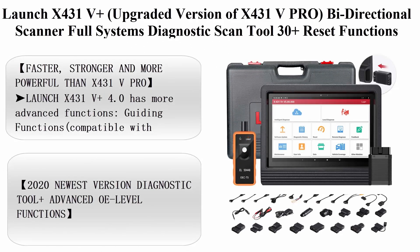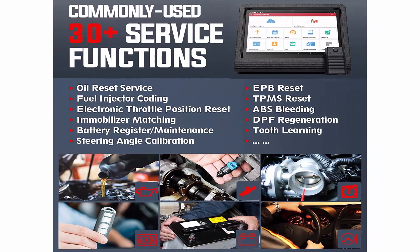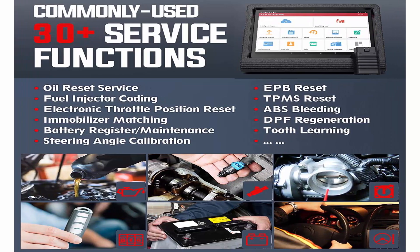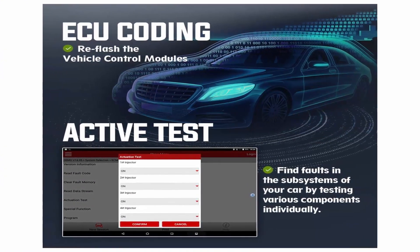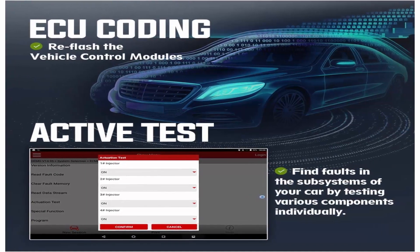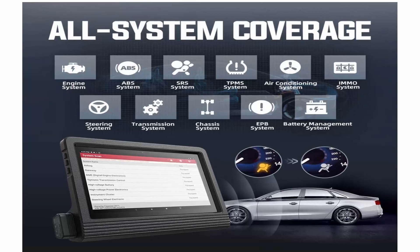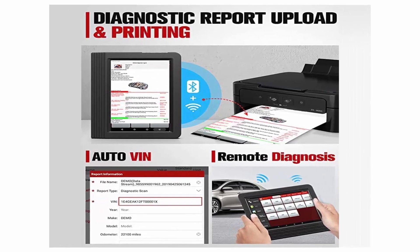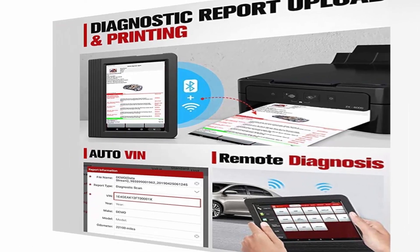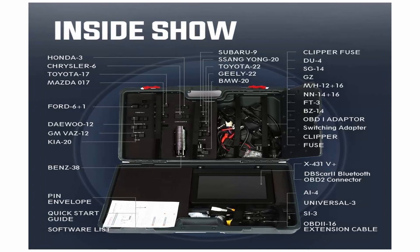Top 4: Launch X431V Plus, upgraded version of X431V PRO. Bi-directional scanner with full systems diagnostic scan tool, 30-plus reset functions, Key Programming, Variant Coding, and Auto SGW for FCA vehicles. 2 years of updates. Faster, stronger, and more powerful than X431V Pro. Launch X431V Plus 4.0 has more advanced guiding functions and is compatible with VW, Audi, Skoda, and Seat for Variant Coding. It supports Auto SGW for FCA, making it compatible with Chrysler, Dodge, Jeep, Alfa Romeo, and Fiat after 2017. X431V Plus is also compatible with Launch Heavy Duty modules, while Launch X431V PRO is not.